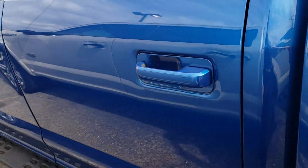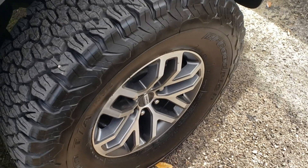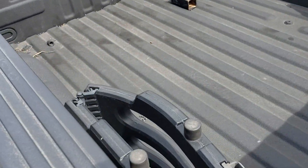Second row obviously has never been used. Everything looks good. It's got the sprayed bed liner.